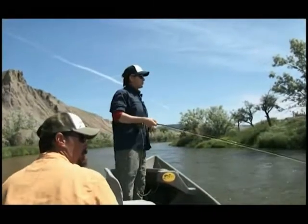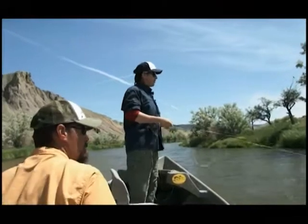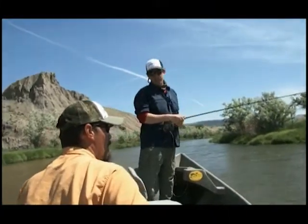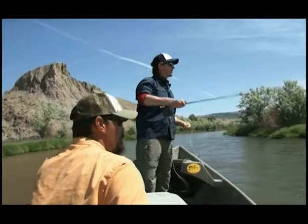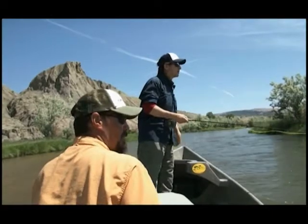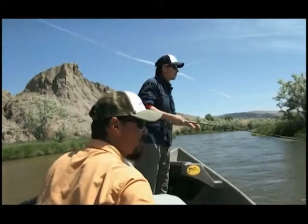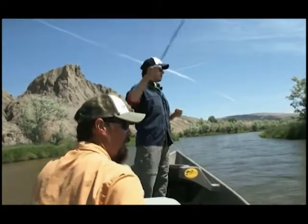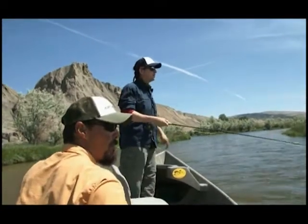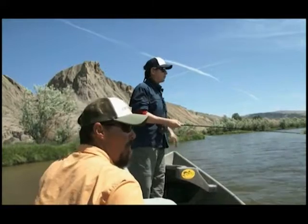Jason, we're throwing streamers today, and the North Platte is obviously famous for streamer fishing, but you're probably going to catch more fish on nymphs — isn't that correct? Definitely. Most clients that show up just want to catch fish, and that's definitely the most productive technique to use. Yeah, I know the last time I fished here we did really well.